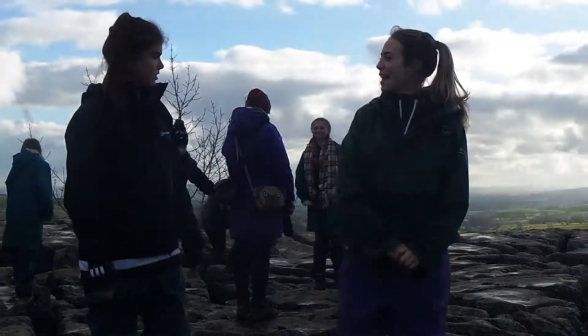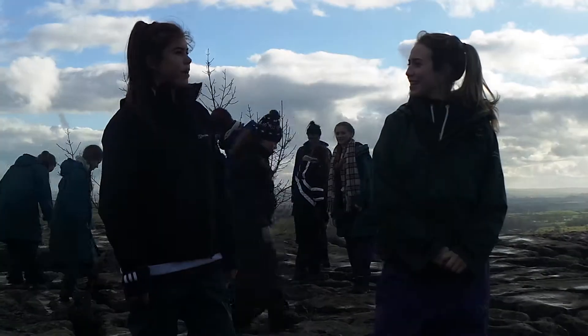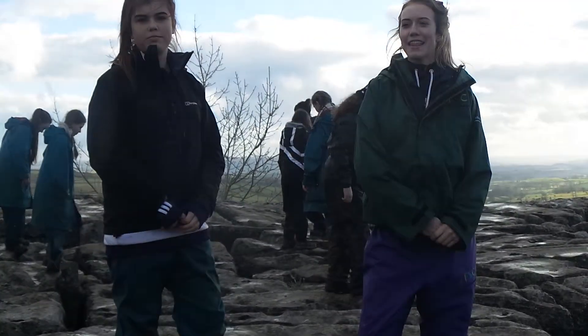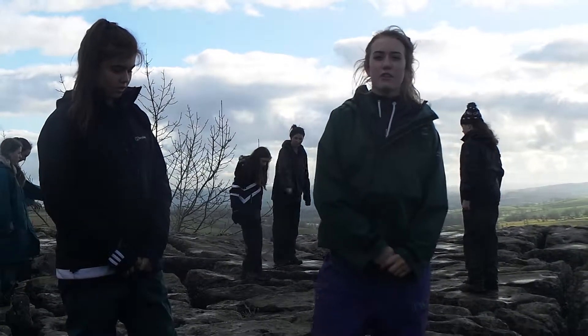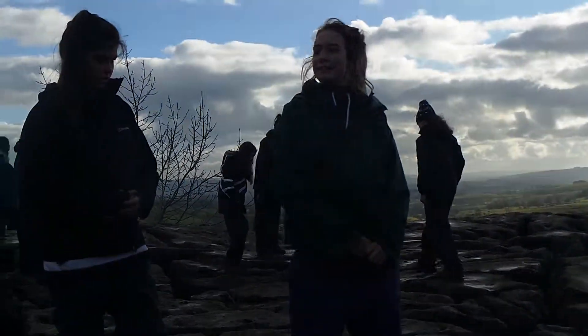What's this site called, Hannah? This is called Sacrificial Site. And that's because it's being sacrificed for tourists to walk on and ruin, so they don't ruin any other of the landscape.